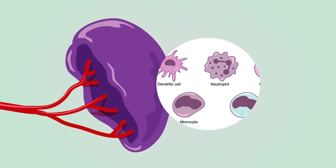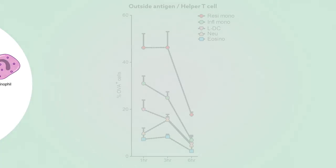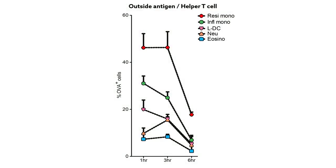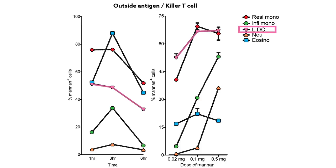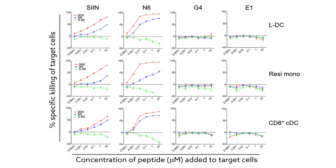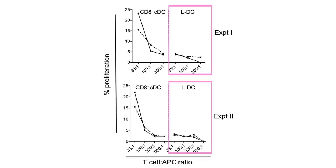The research team isolated APC subsets from the spleen, then tested the capacity of each to do these three kinds of presentation. LDCs, the newly discovered cell type, paled in comparison to monocytes in terms of gobbling up outside antigen for helper T cells, but were just as good when taking up outside antigen for killer T cells. LDCs and conventional DCs could efficiently cross-present, or get killer T cells to actually kill. But LDCs couldn't activate helper T cells, unlike the fully professional dendritic cells.